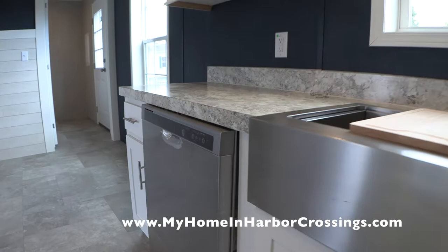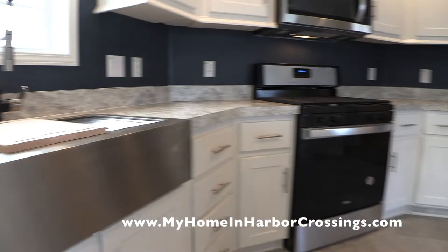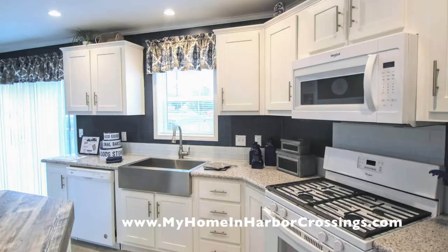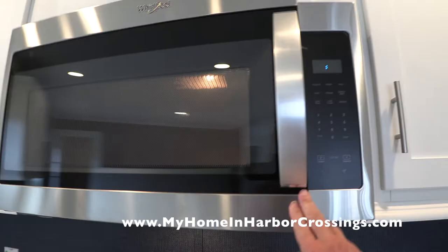Here's the brand new Whirlpool dishwasher. All the appliances come with warranties from the Whirlpool manufacturer. Here's the stove-oven combination — brand new. Here's the view of the kitchen decorated. Here's the Whirlpool microwave above the stove, and then there's a vent above the microwave in the cabinets above.